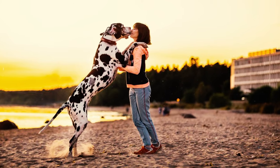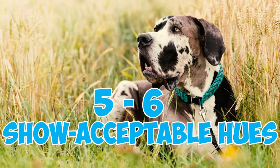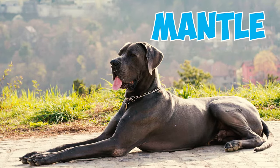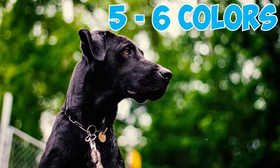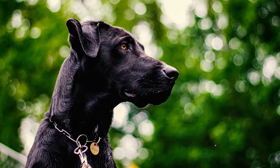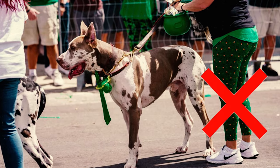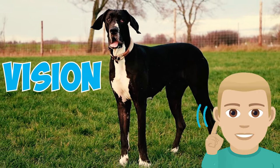Number 35: Great Danes display a striking array of coat colors and markings, with five to six acceptable hues. Those colors include fawn, brindle, black, harlequin, mantle, and blue as per AKC standards. Number 36: Although five to six approved colors exist, Great Danes can sometimes have other shades like white, piebald, and different merles. However, these colors aren't allowed in conformation shows due to potential health issues like vision and hearing problems.